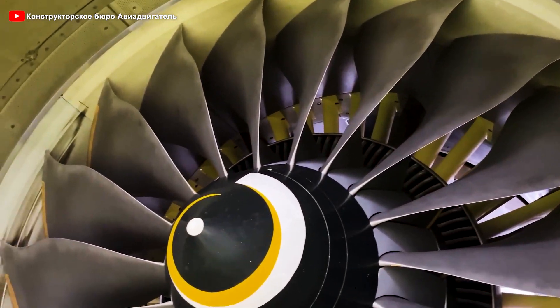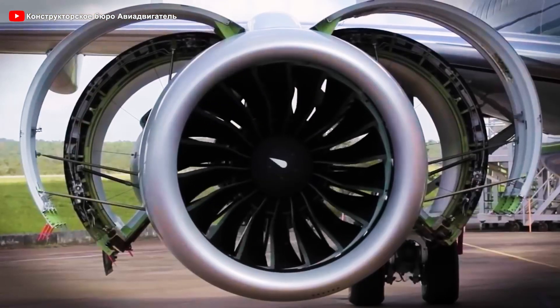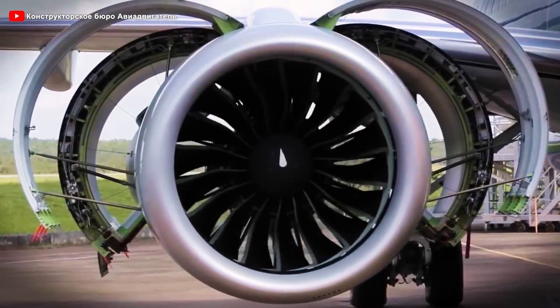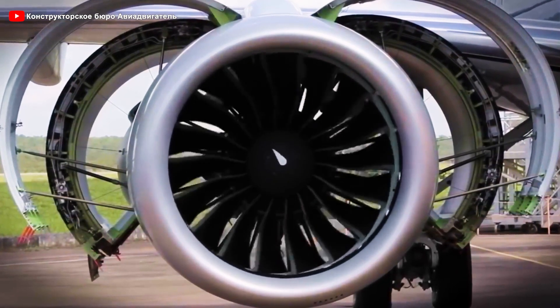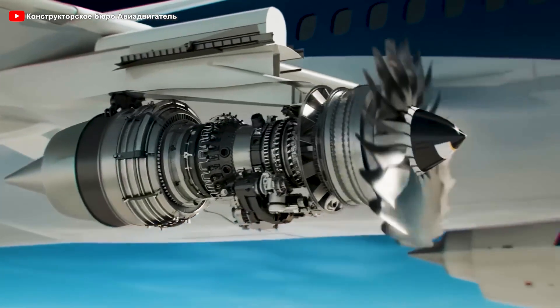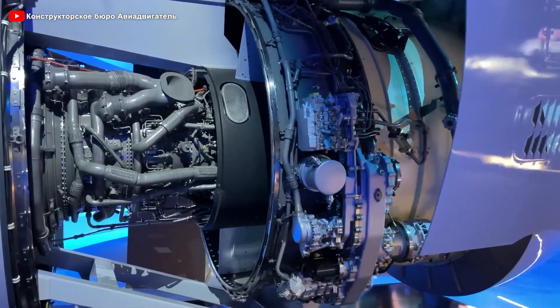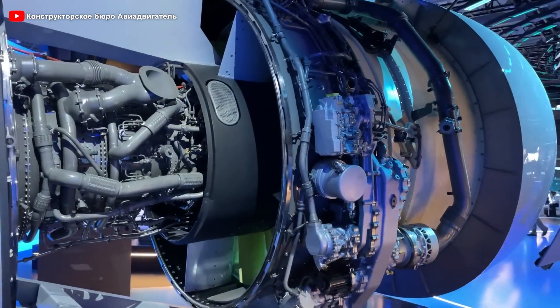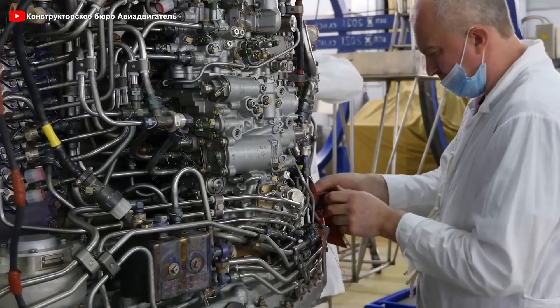Thirdly, beyond its high efficiency, the engine is equipped with an advanced thrust reverser system, allowing for better aircraft control during landing. Specifically, when the aircraft touches down, this system redirects the jet exhaust flow, generating reverse thrust to slow the plane down quickly without relying too much on the landing gear brakes. This not only extends the lifespan of the braking system, but also reduces landing distance — a crucial factor for airports with shorter runways.